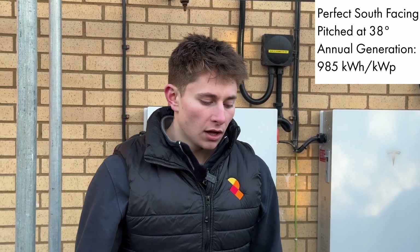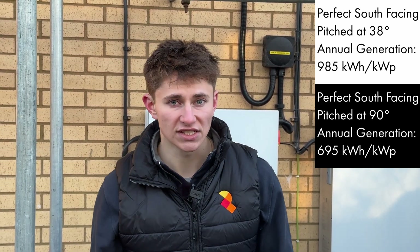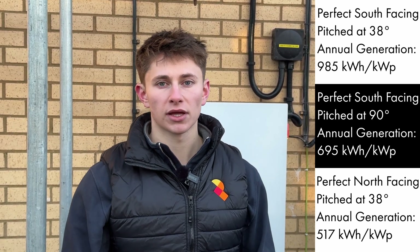So how much do wall mounted solar panels actually generate? A perfect south-facing roof pitched at 38 degrees will generate about 985 kilowatt hours per kilowatt peak — that's the optimal system. A wall-mounted equivalent, perfectly south facing but pitched at 90 degrees, would generate about 695 kilowatt hours per kilowatt peak, so it's about 30% less. A perfectly north-facing system pitched at 38 degrees will generate about 517 kilowatt hours per kilowatt peak — significantly worse than south-facing wall-mounted panels.